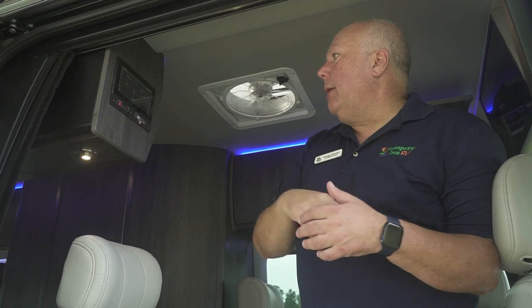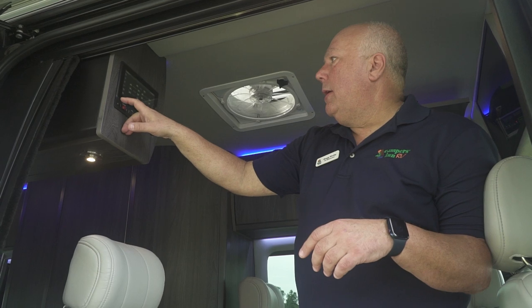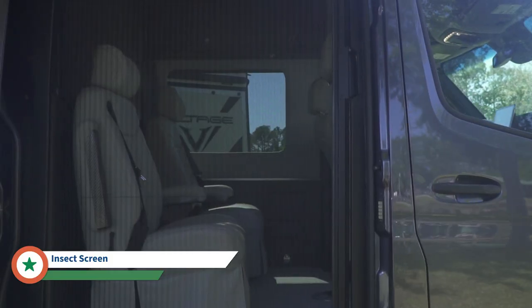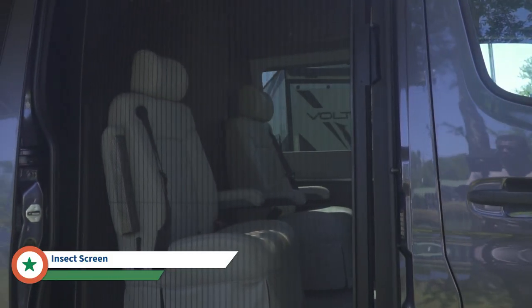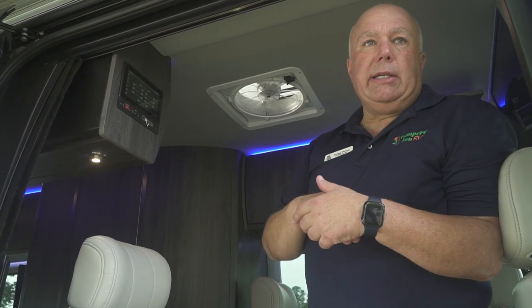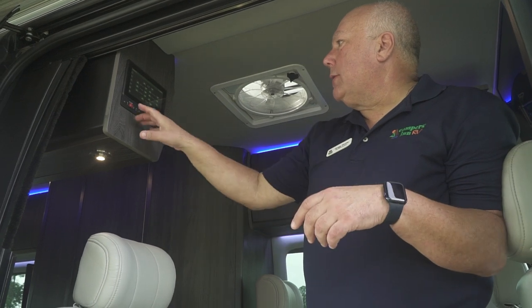The next screen is your air conditioning and roof vent. The following screen covers your power screens — this actually has an insect screen that comes all the way across, and the screen in the back is power-operated like a garage door. You hit the button and it rolls down, totally sealing off the back with your insect screen.